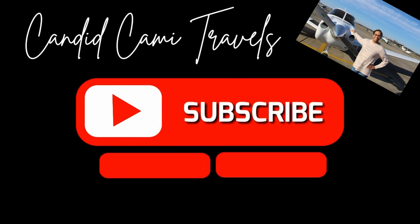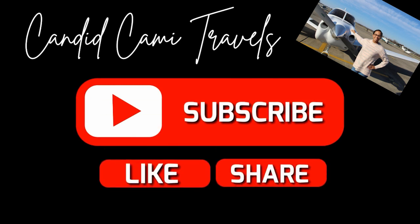This has been another Candid Cammie Travels video. I hope you guys like the content — to keep it coming, don't forget to hit like and subscribe. It means so much to me. Thanks for watching.